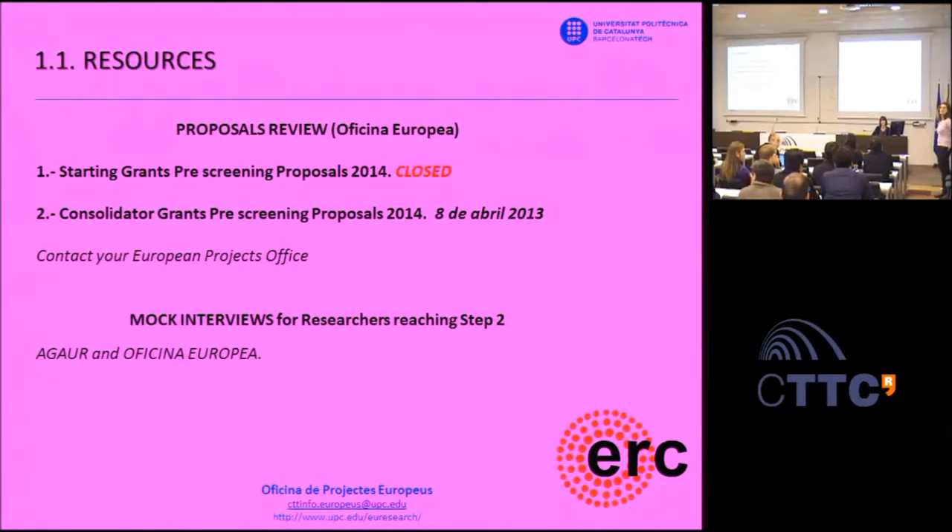On how to assess whether to apply: the best way is to check the funded proposals and the grantees—look at the CVs of people who already have ERC grants and compare your profile to theirs.